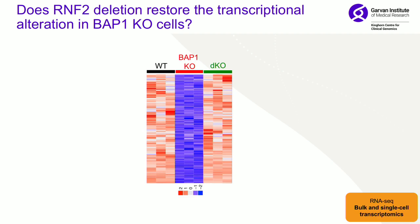We asked whether we could understand the transcriptional changes occurring with BAP1 knockout and with the BAP1/RNF2 double knockout. Looking at wild-type cells, knocking out BAP1 caused massive down-regulation of genes, as expected. When we also knocked out RNF2, we saw rescue of many of those genes, further supporting this fine-tuning and interplay between these two factors.